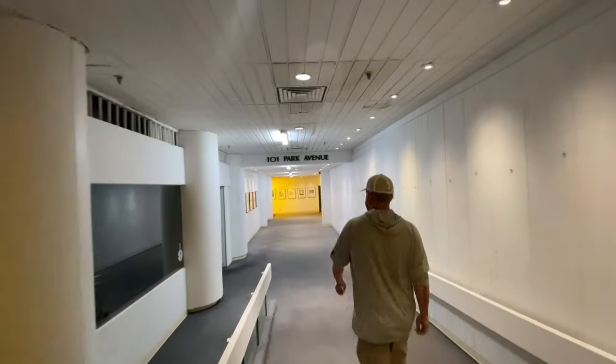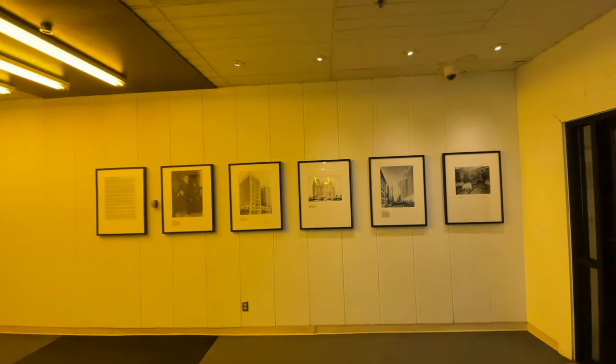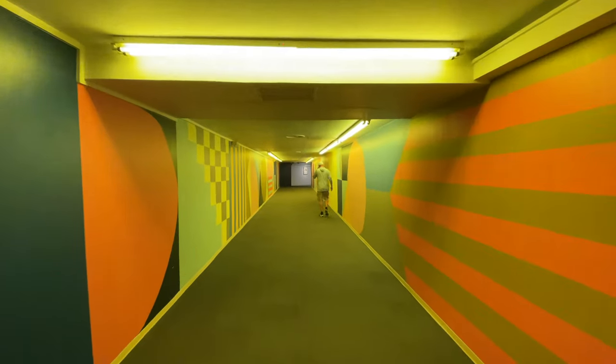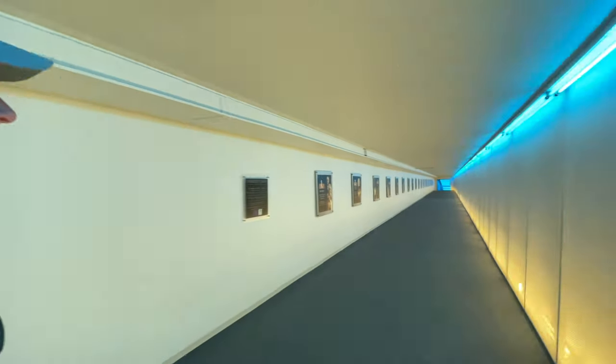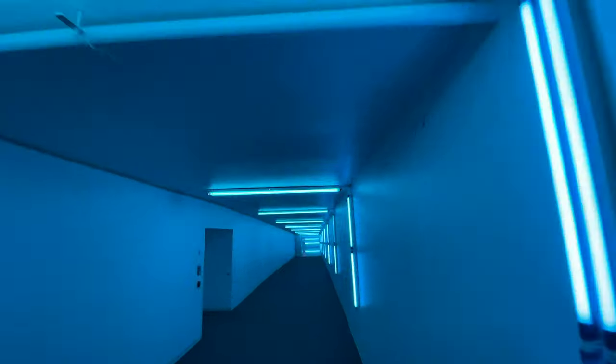Oklahoma City actually has an underground that you can walk around, which is where we're at right now. We're going through to the History Center. Many of you have heard about the Oklahoma Sooners — that's the college football team. But the term 'Sooner' was actually used for people who showed up in the late 1800s to claim land out here in Oklahoma. People who came out here were called Boomers and Sooners — these were people who showed up to stake land in Oklahoma. And if you don't think the Oklahoma City underground is expansive, look at this — we're still going.